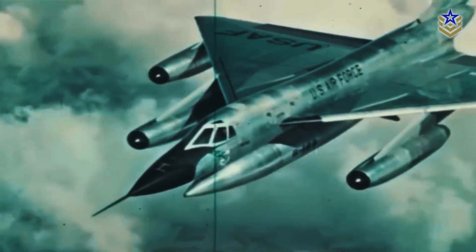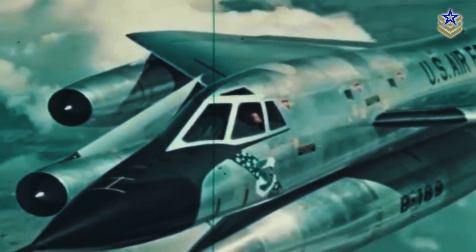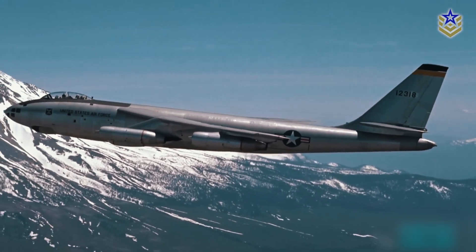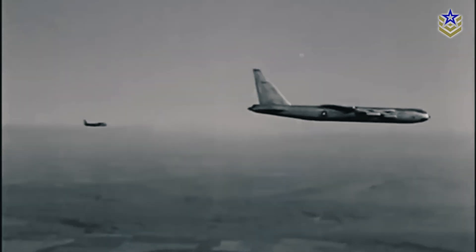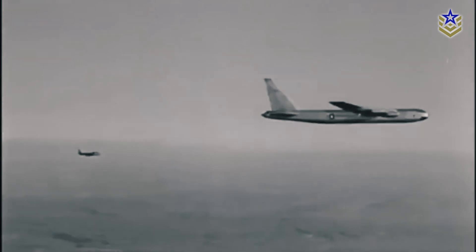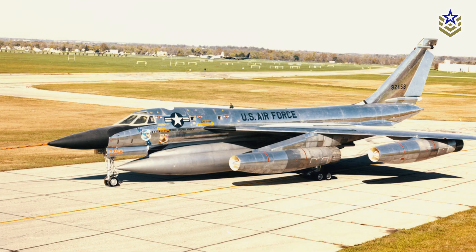Considered a technological marvel at its introduction, the B-58 was designed to fly at high altitudes and supersonic speeds to evade Soviet interceptors. However, the introduction of Soviet high-altitude surface-to-air missiles shortly after forced the B-58 into a low-level penetration role, which significantly reduced its range and strategic value. As a result, the US Air Force retired the B-58 just 14 years after its first flight.